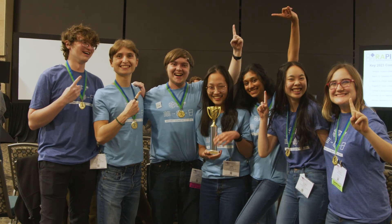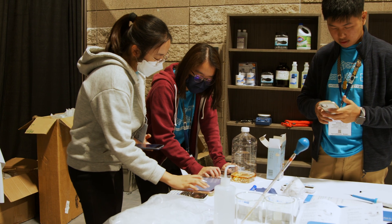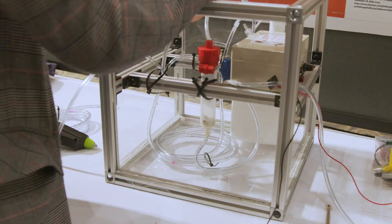My teammates are awesome. They are all absolutely dedicated to the Cube, to the competition, and to really making the best project possible for Rapid and for KemiCube. I wouldn't have been able to do any of the things I was able to do without them.